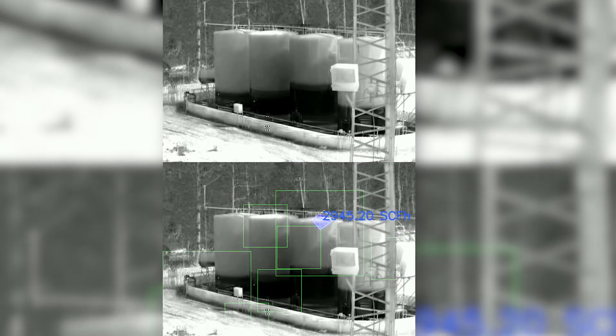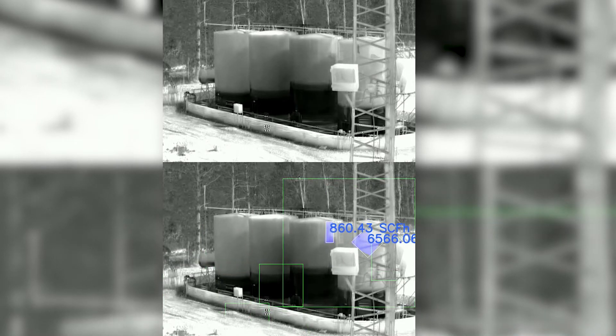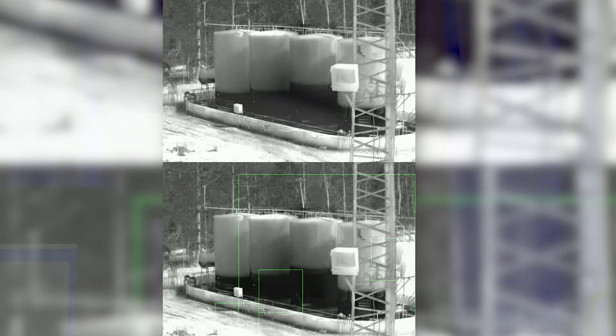They're optically quantifying that as well, so they're not using any other sensors at this point. They learn the scene, and then they're able to use the quantification so that they can set alarms.